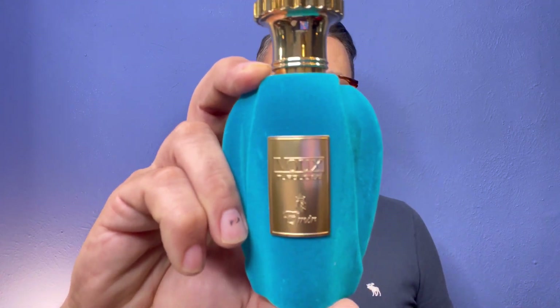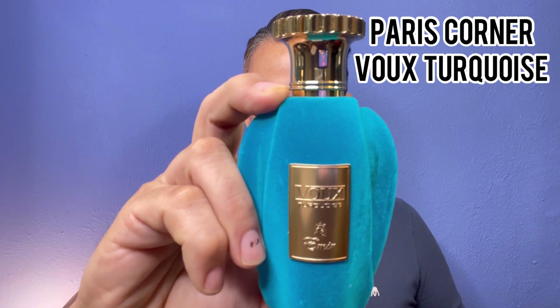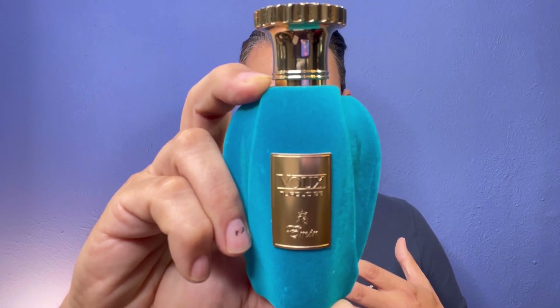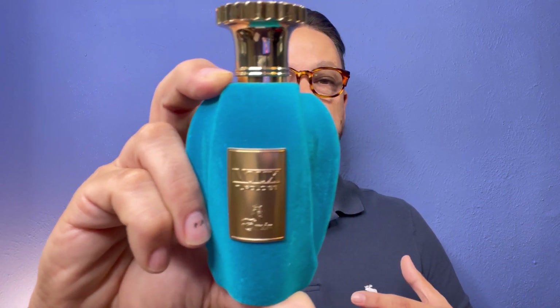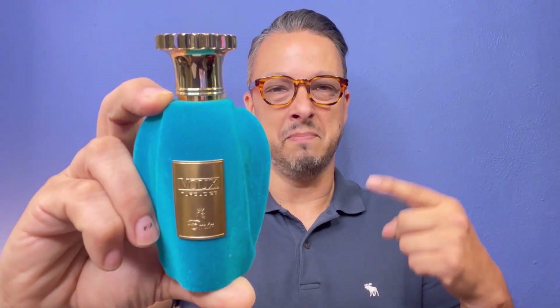The first fragrance I want to talk to you about may be new to you. If you're brand new to the channel or brand new to fragrances and just diving down that rabbit hole, you may have never heard of this company. This company is called Paris Corner, and this is from the website Aroma Concepts. We're talking about Vu Turquoise by Amir. This fragrance can be had for $40, which is an amazing price, and when you're looking for longevity and performance, this one is amazing.